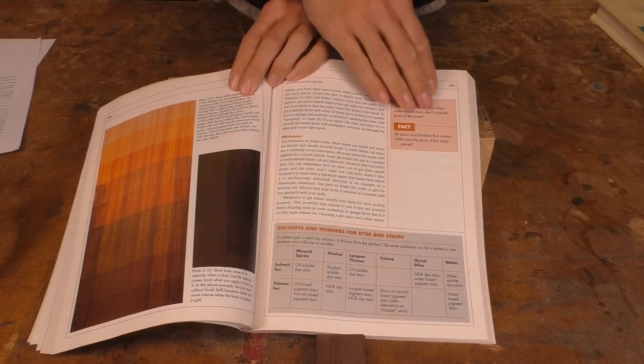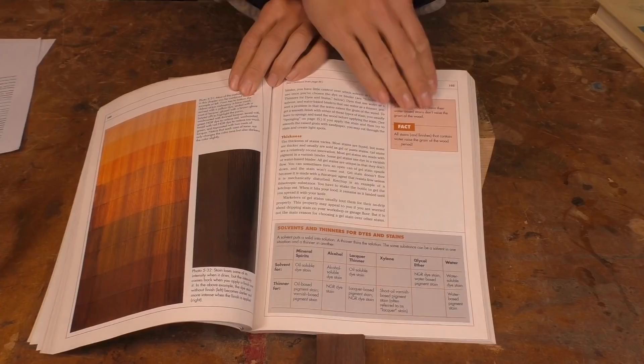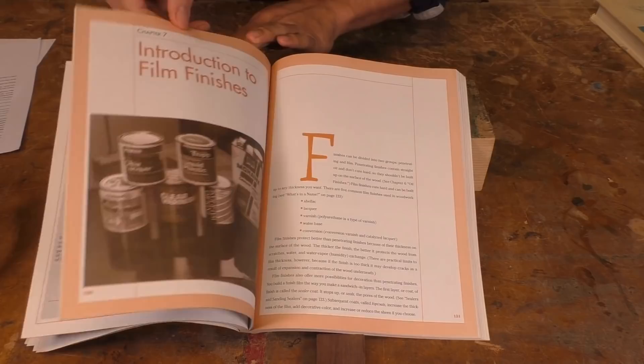There are lots of other great reference books out there, so when you find one, just buy it and stick it on the shelf. Our craft has been around for a very long time, and most of the information you need isn't new.